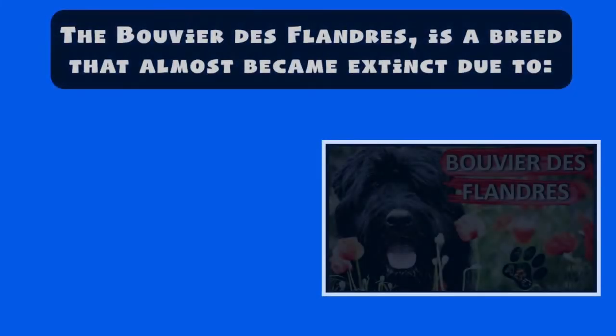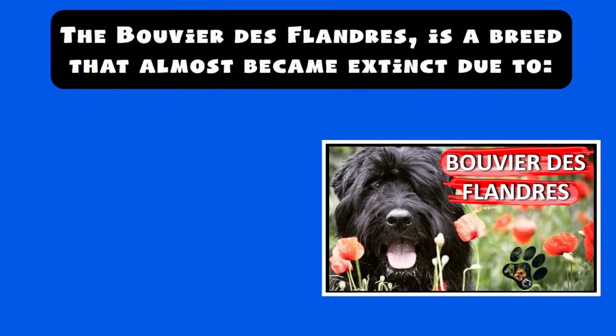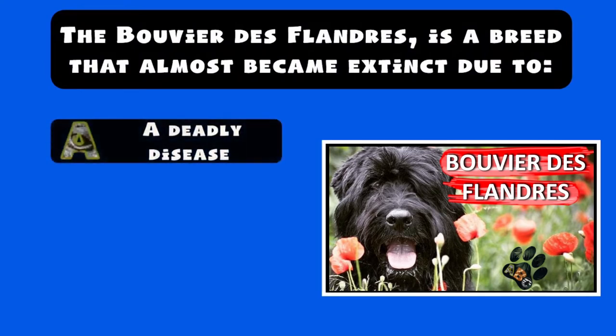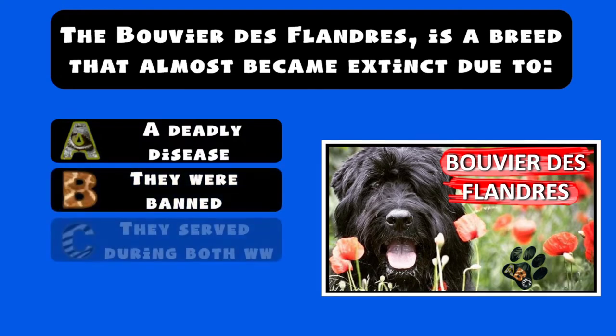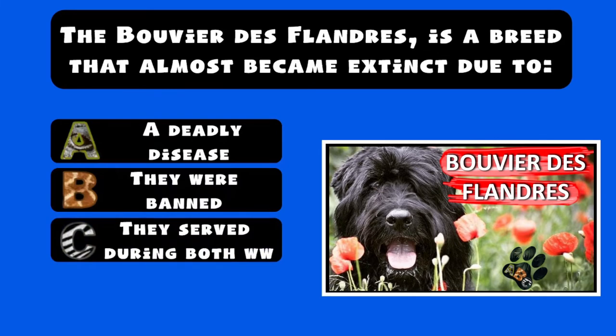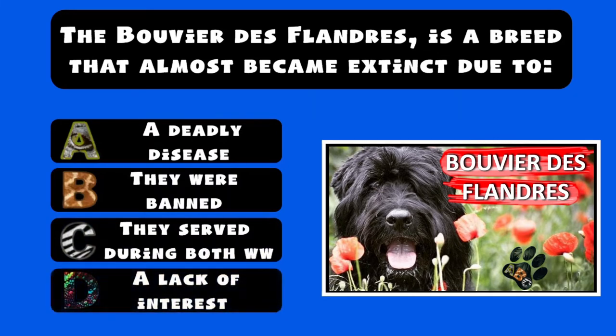The Bouvier de Flandres is a breed that almost became extinct due to: A) a deadly disease that spread among these dogs, B) they were banned throughout Europe, C) they served during both world wars, D) a lack of interest in developing the breed.